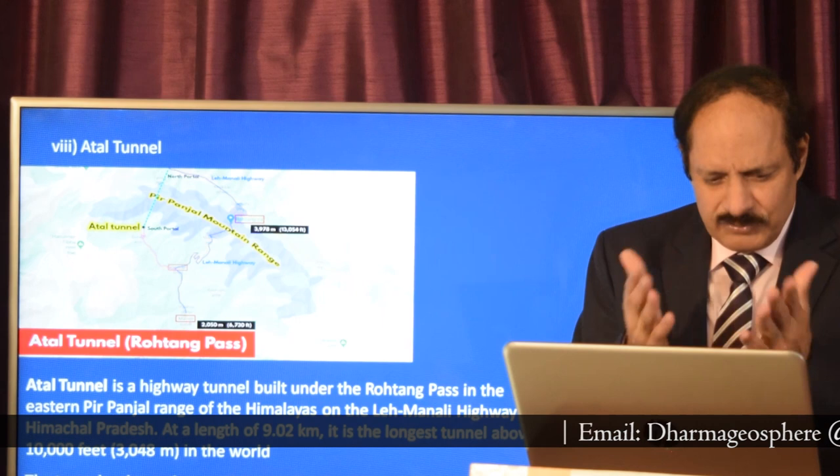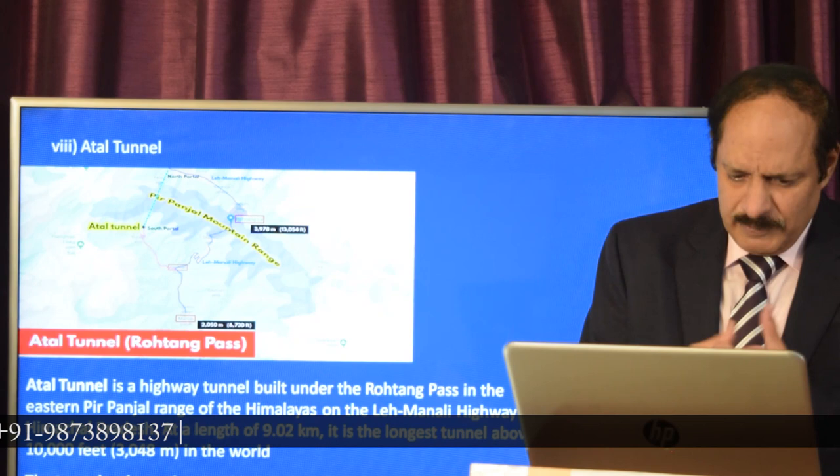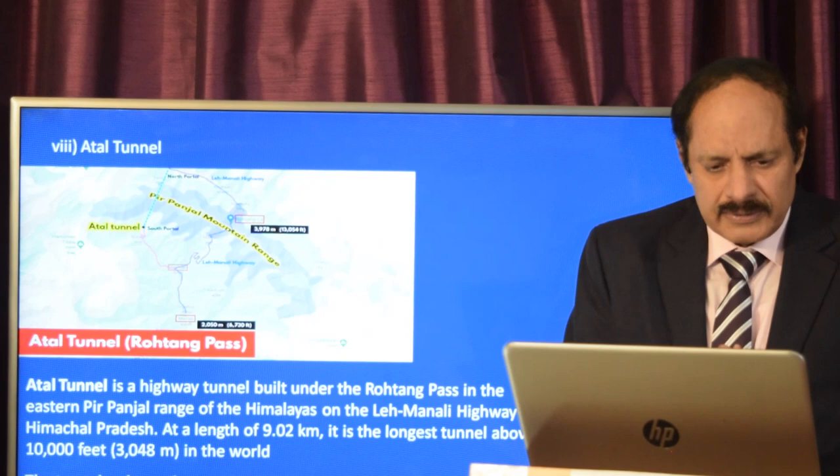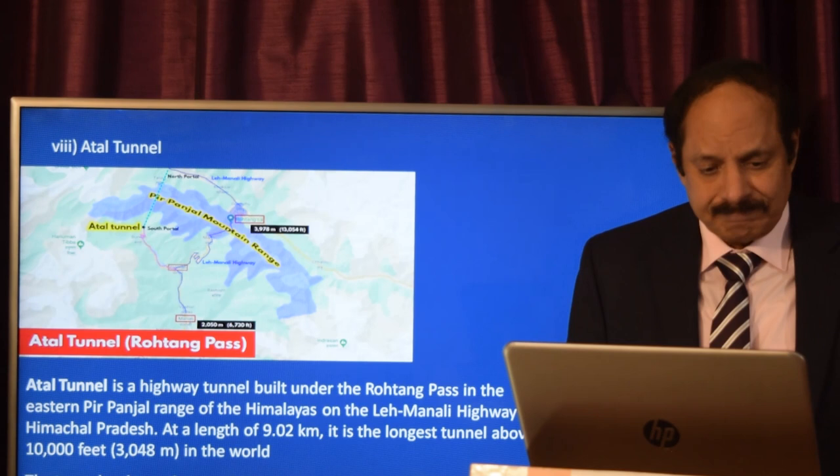Atal Tunnel has come in the news many times. It is a highway tunnel built under the Rohtang Pass in the east Pir Panjal range of the Himalayas on the Leh-Manali highway in Himachal Pradesh. It is the longest tunnel of its kind, and its construction has significantly reduced the overall distance between Manali and Keylong on the way to Leh.